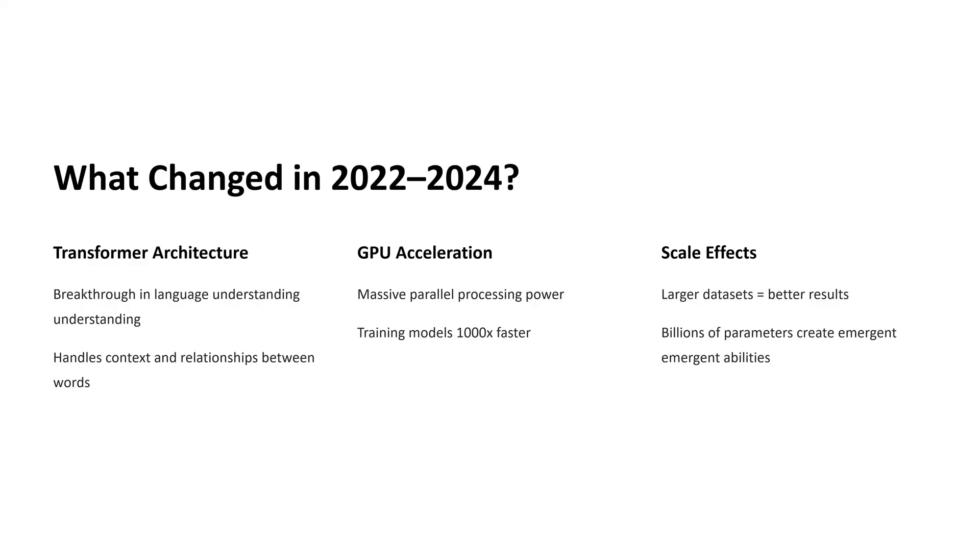The second change is the use of GPU acceleration. Graphics processing units were originally created to handle video games and animation, but they turned out to be perfect for training AI. When you train an AI model, you're showing it millions of examples — that used to take weeks or months using older processors. With GPUs, training can happen thousands of times faster.